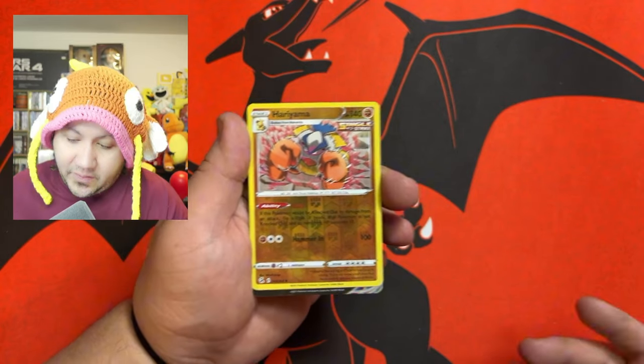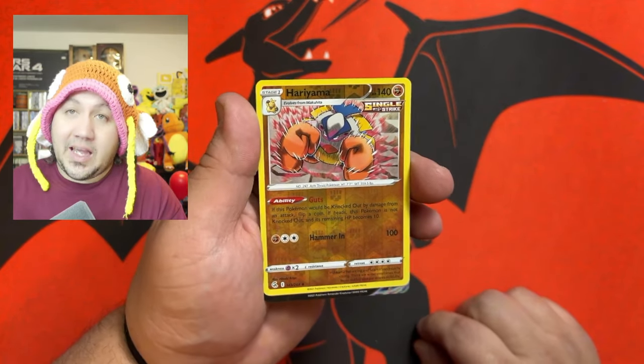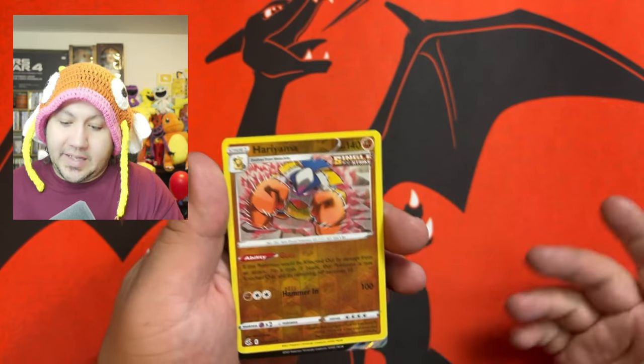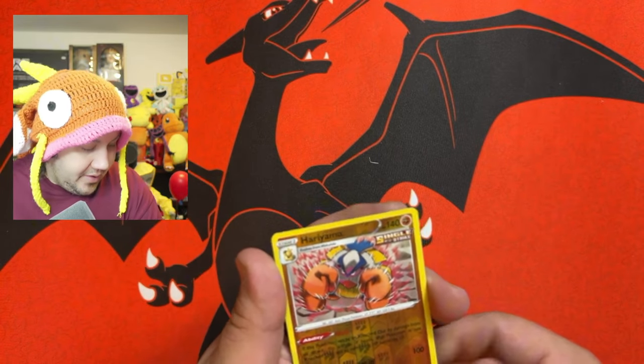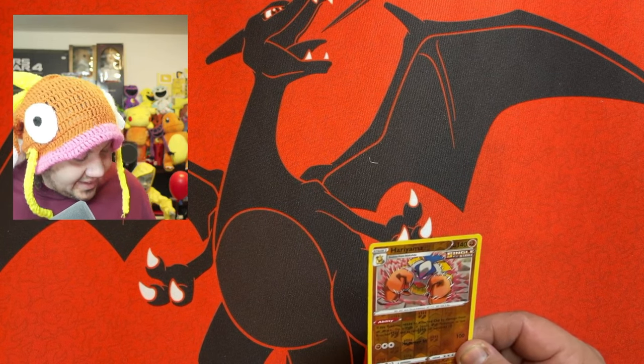Don't forget to let me know which play mat is your favorite — the premium Charizard, or do you like the Gengar one — the Ghostly Gathering mat?